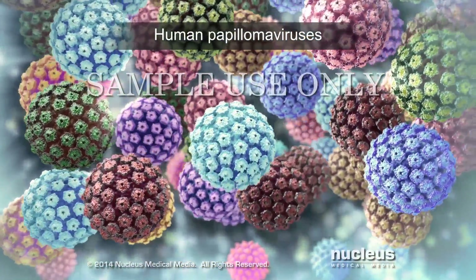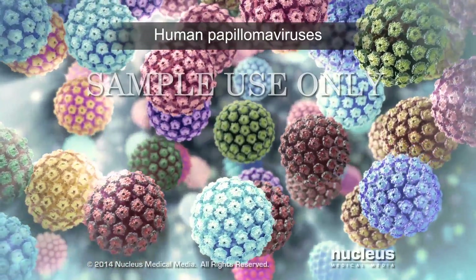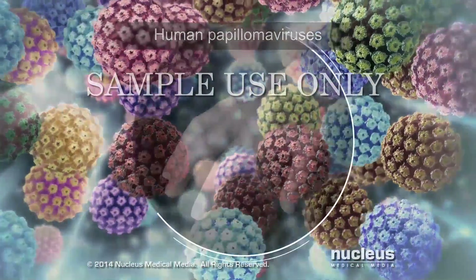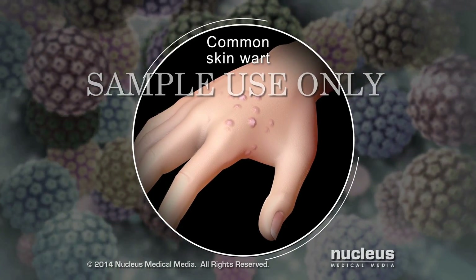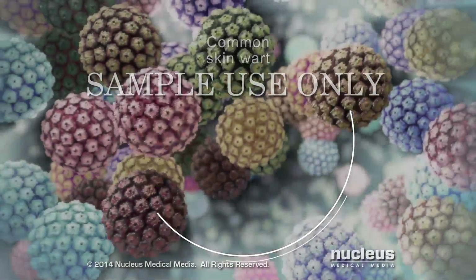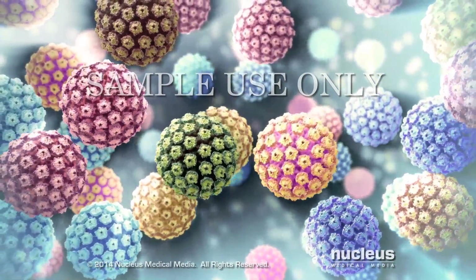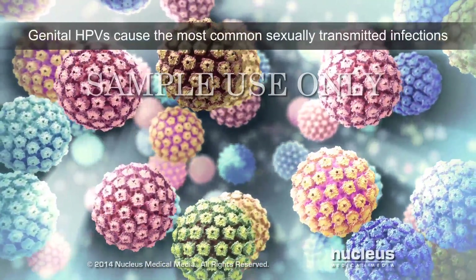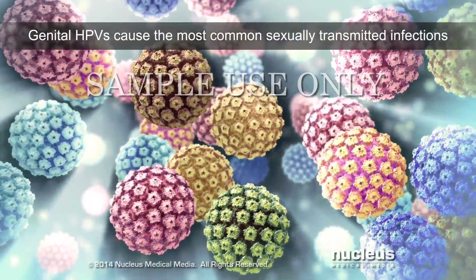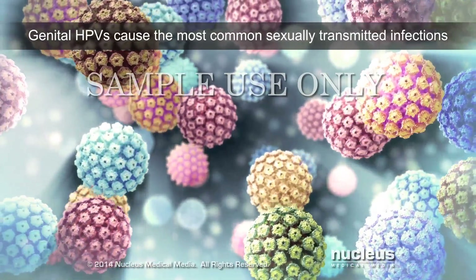Human papillomaviruses, also called HPVs, make up a group of over a hundred related viruses that infect people. Most HPVs can cause common skin warts, usually on the hands or feet. However, about 40 types of HPV infect the genitals, which are the sex organs on the outside of the body. These HPVs cause the most common sexually transmitted infections — illnesses transmitted from one person to another through sexual activity.